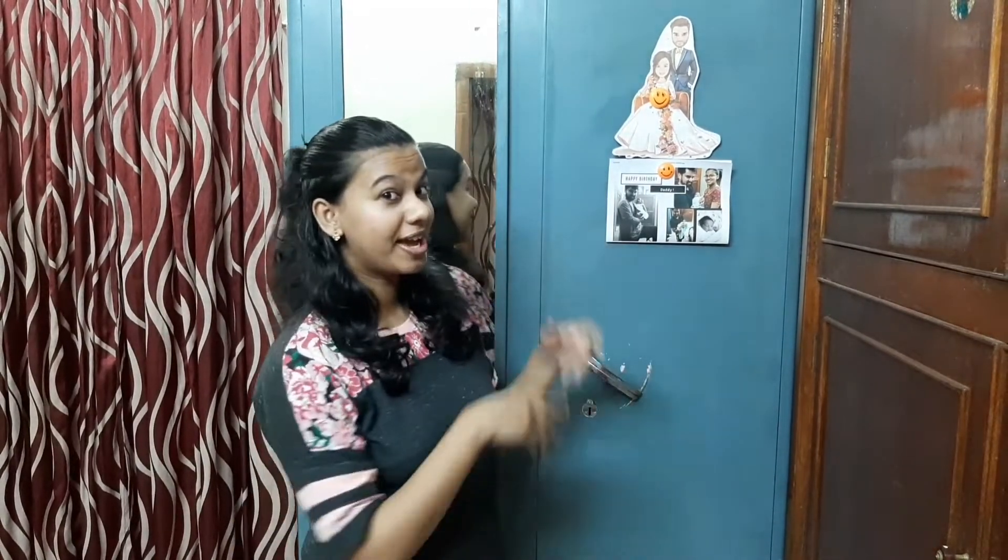Hey viewers, welcome to Chrissy's Kingdom, hope you are all fine and safe. In today's video I'm going to show you what's in my wardrobe. I'm currently at my mother's place for delivery and will be here only for a few months, so I have only a few clothes in my wardrobe.